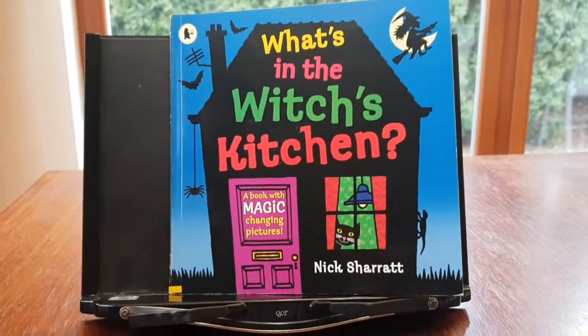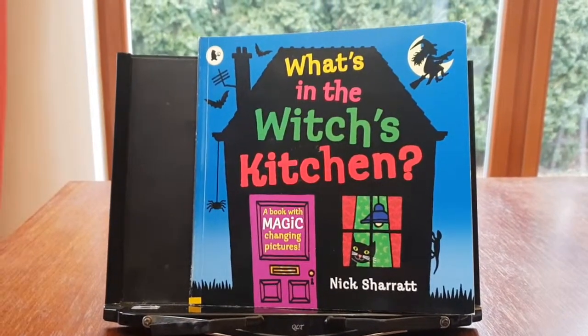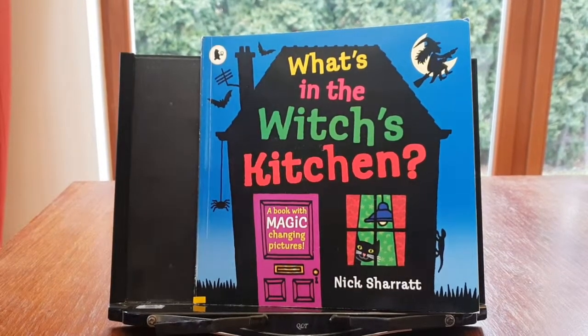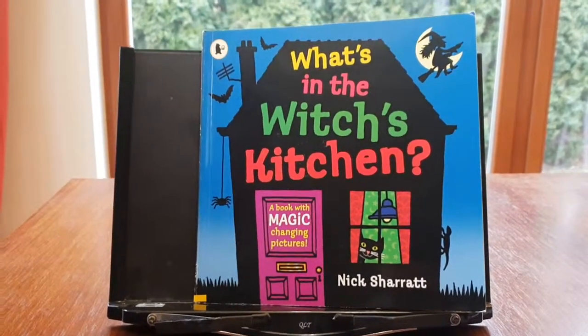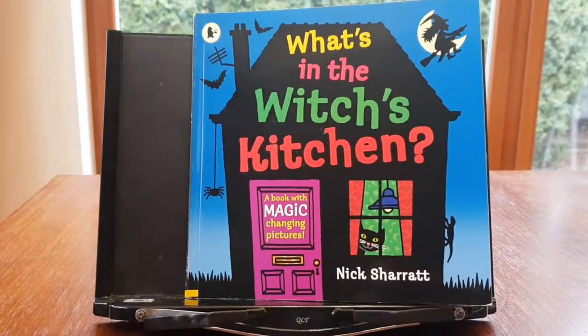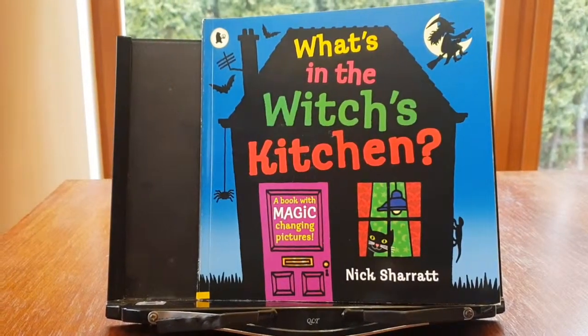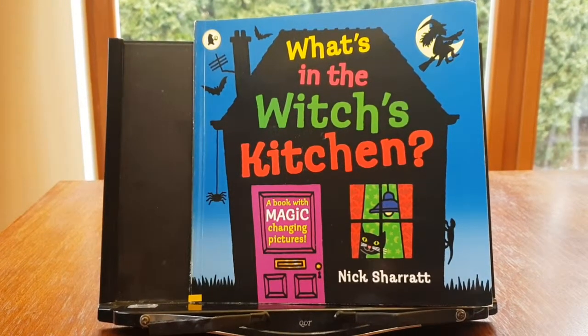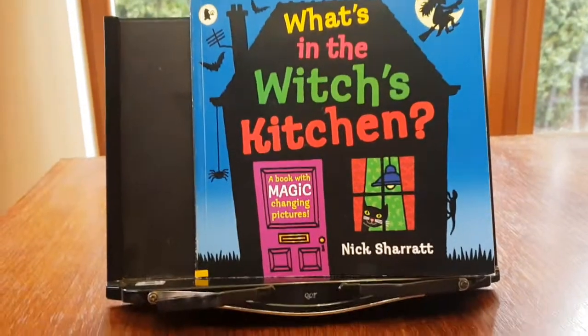What's this book about? Oh, this book is about a book with magic changing pictures — with horrible yucky things or pleasant things to eat. What's in the witch's kitchen? Nick, share it!